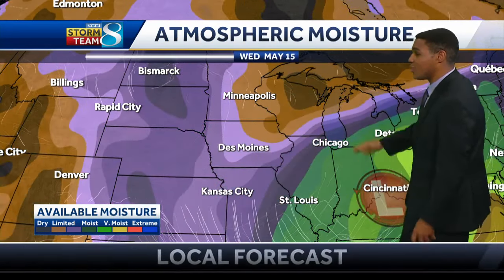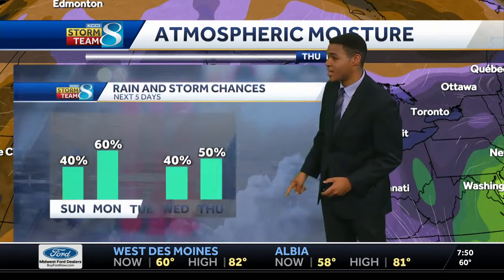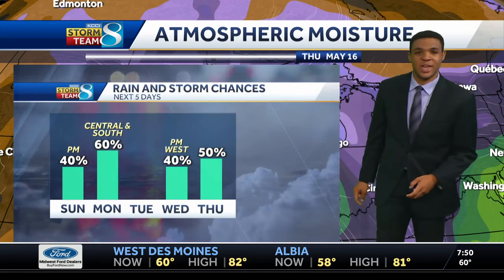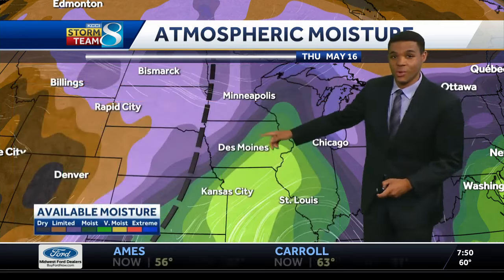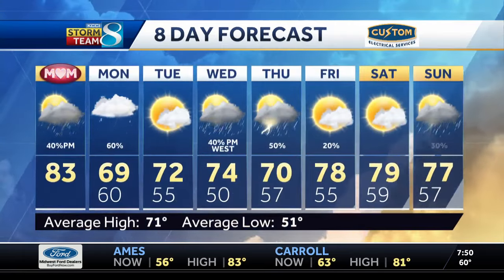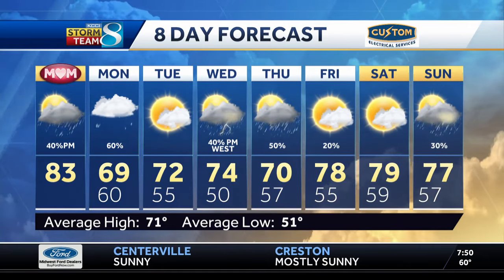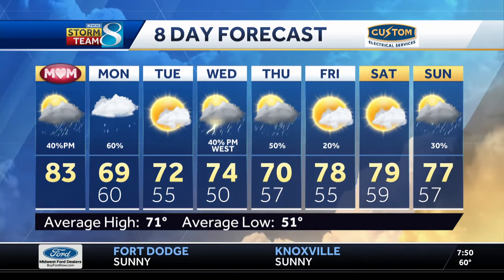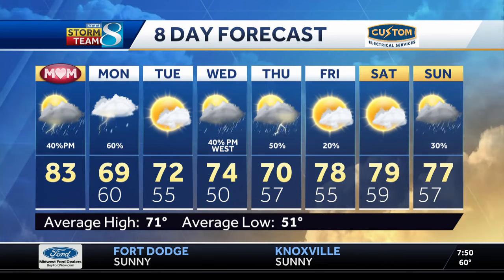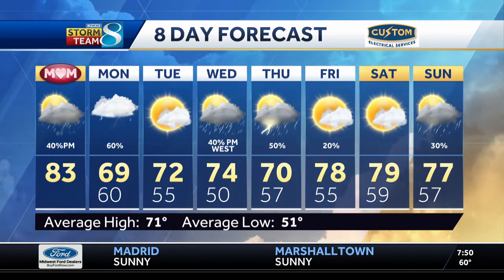Once that system pulls to the east on Tuesday, we get a little push of drier air in between our next storm system coming in from the Dakotas, and that will ramp up our rain chances Wednesday into Thursday, starting out to the west Wednesday afternoon at around 40% before those chances increase again on Thursday afternoon. So several rounds of beneficial rainfall on the way this week. Our temperatures do drop off tomorrow — we're at 83 degrees today, 69 tomorrow with the best rain chances over central and southern Iowa, 72 coming up on Tuesday. New thunderstorms develop Wednesday afternoon in western parts of the state, 40 to 50% chance on Wednesday and Thursday before we warm back up by the end of the week.